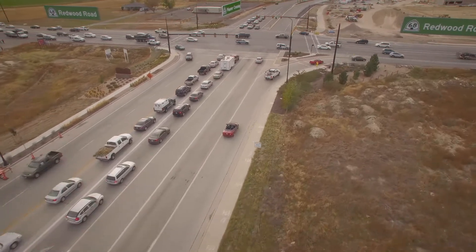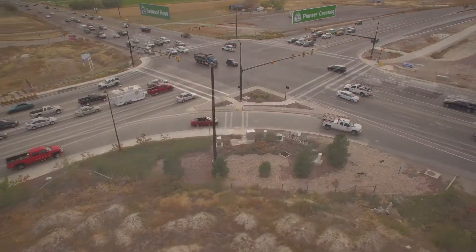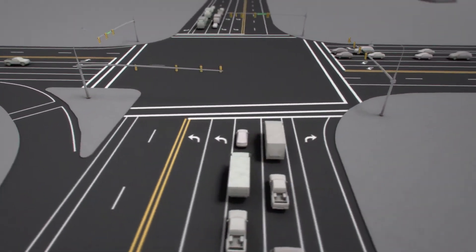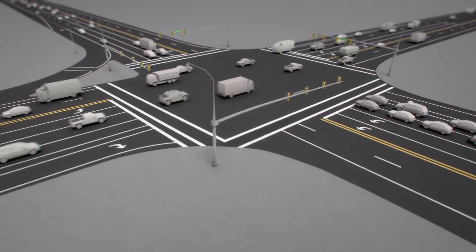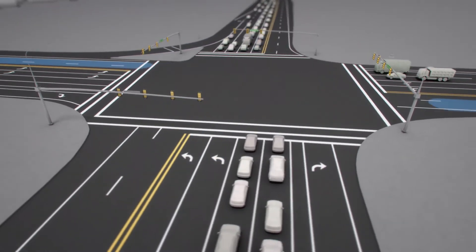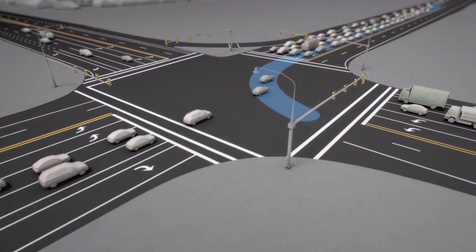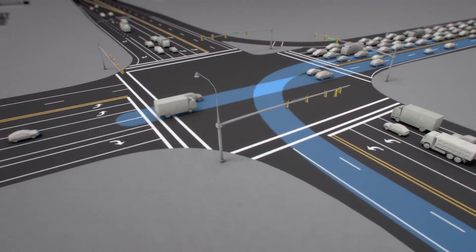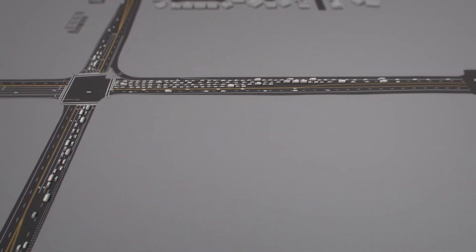The ongoing population growth in Saratoga Springs brings with it ever-worsening congestion at the Redwood Road and Pioneer Crossing intersection. Think of this intersection as a perpetual list of things to do. Each newly arrived vehicle wants something — to go straight, turn right, turn left — and a lot of these can't happen at the same time. For instance, these vehicles can't turn left while these other vehicles go straight, which means you have to wait. And when there are more cars on the road than the intersection can handle, you have to wait even longer.